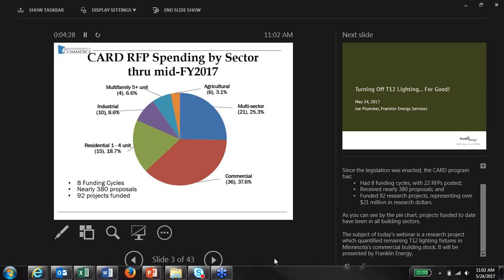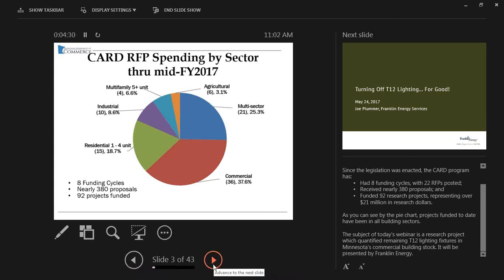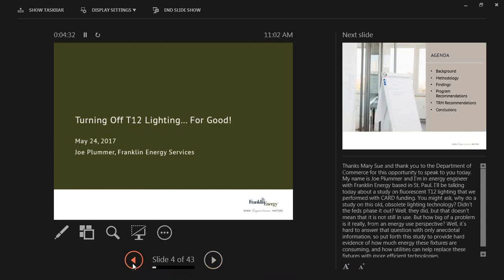Thank you, everyone, and thanks to the Department of Commerce for this opportunity. I'm Joe Plummer, an energy engineer with Franklin Energy based in our St. Paul office.